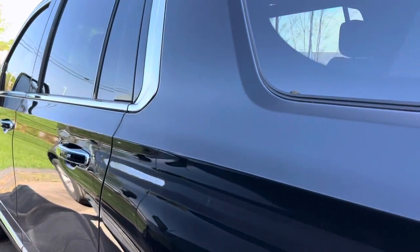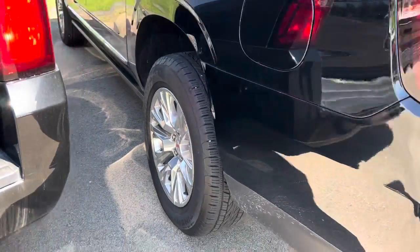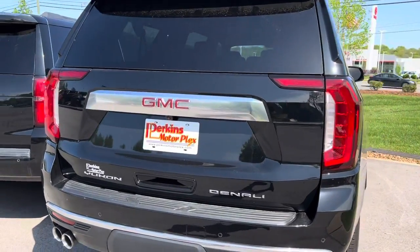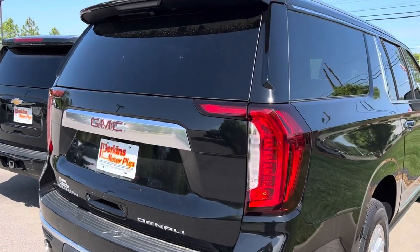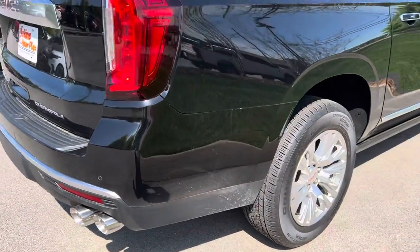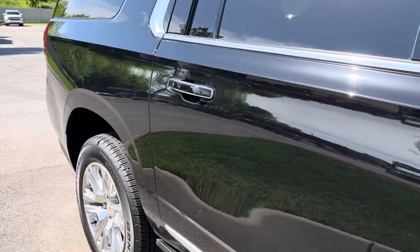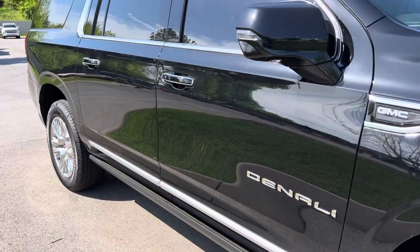I don't see any dents, dings, or scratches on the driver's side. Walking around the tailgate here — rear bumper looks great, tailgate looks great. There's a little water spot but that's nothing. Body panels down the passenger side are all in great shape.